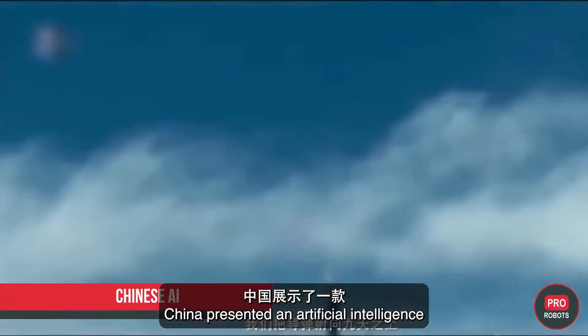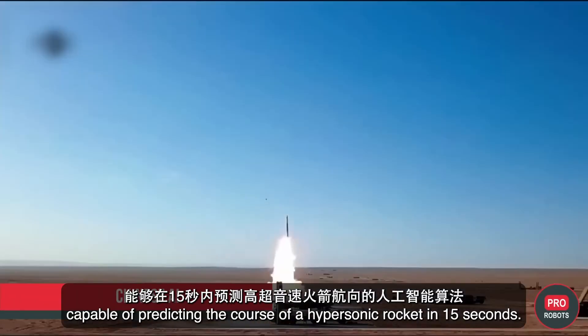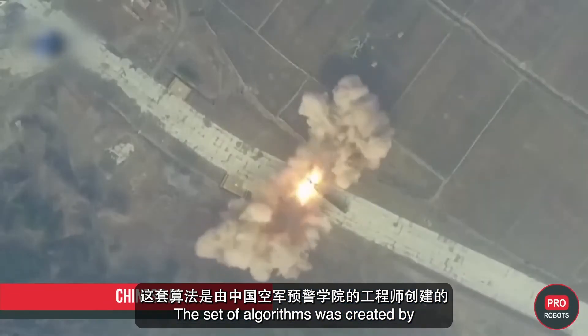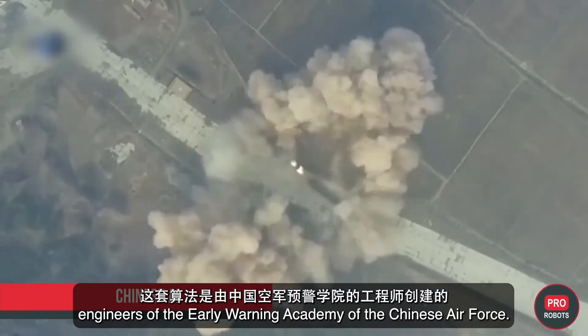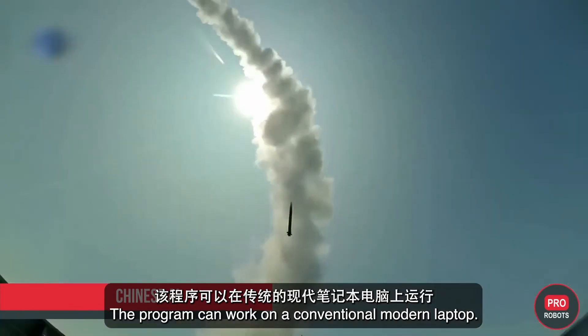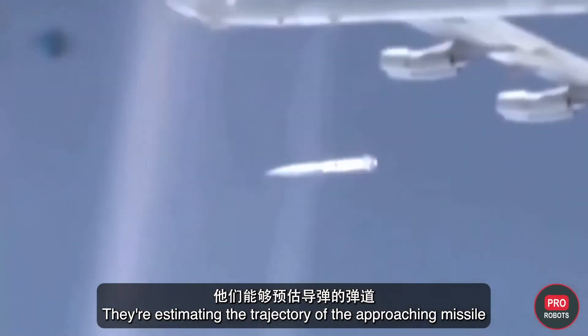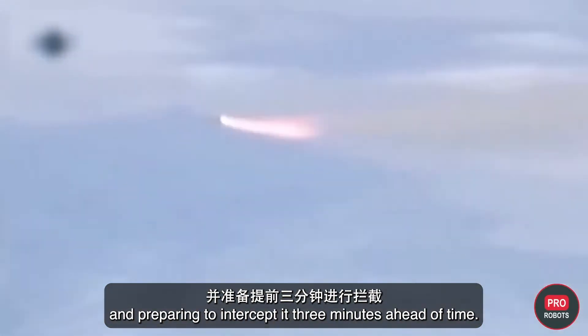China has presented an artificial intelligence capable of predicting the trajectory of a hypersonic rocket in just 15 seconds. The set of algorithms was created by engineers at the Early Warning Academy of the Chinese Air Force. The program can run on a conventional modern laptop, estimating the trajectory of an approaching missile and preparing to intercept it three minutes ahead of time.